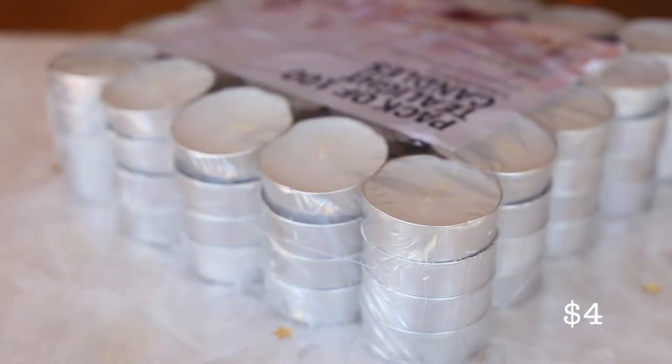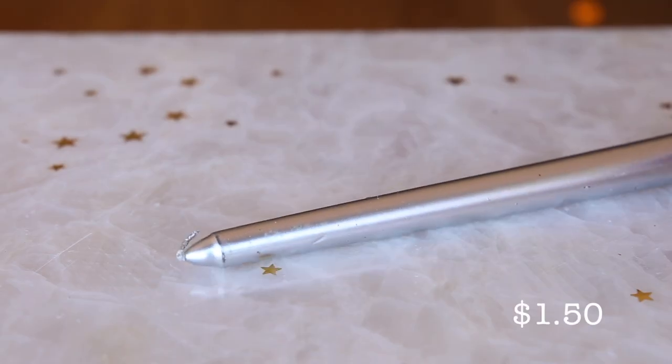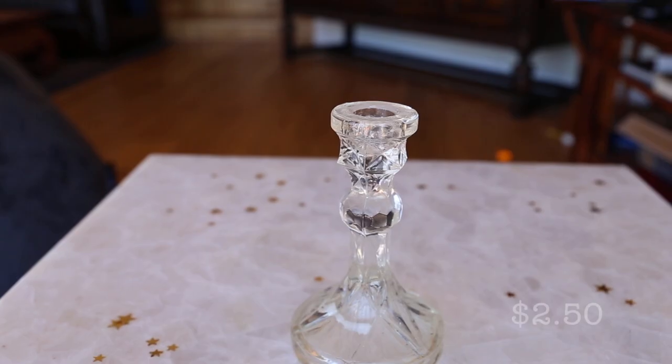And for about four dollars I picked up a hundred pack of tea light candles. I also got this candle holder.